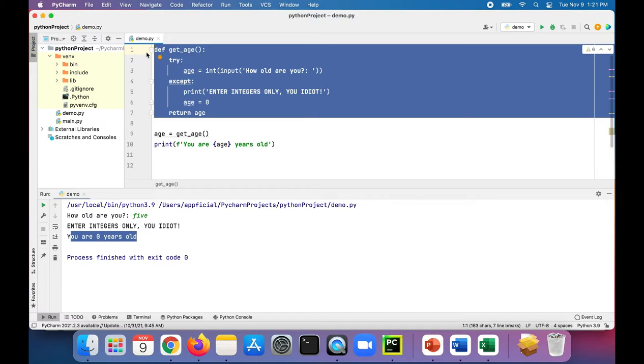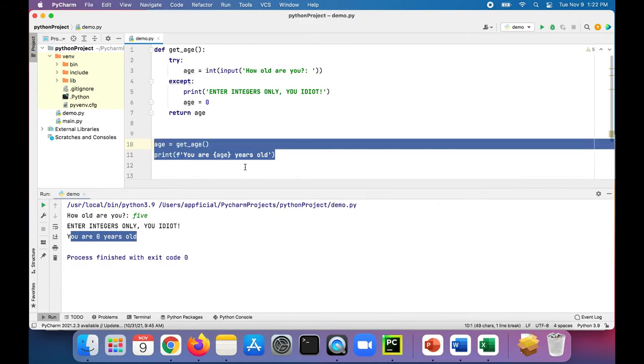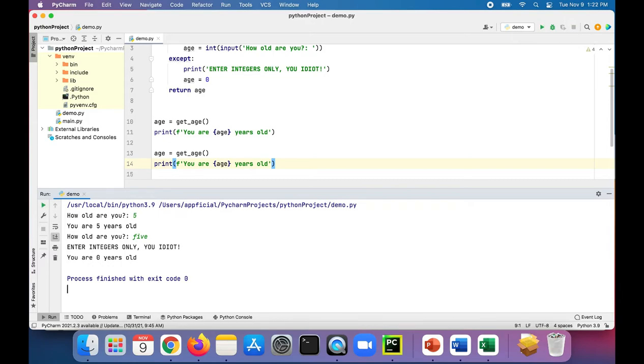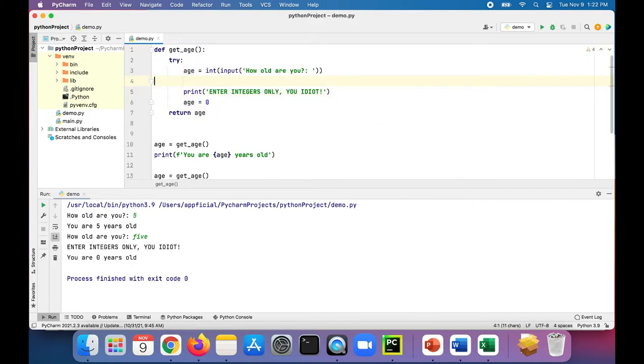Imagine if somebody else at your job wrote this getAge function and you weren't able to edit or modify it, but you're able to use it whenever you wanted. Every single time you use it, it's always going to print 'enter integers only, you idiot.' I don't want the person who wrote the function to have complete control of how that exception is handled. What if I didn't want it to print anything at all, or wanted a different message, or wanted to log something to a database or log file? It's not really a good idea to handle exceptions inside of a function.